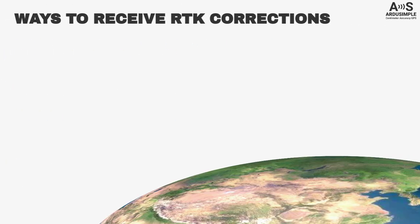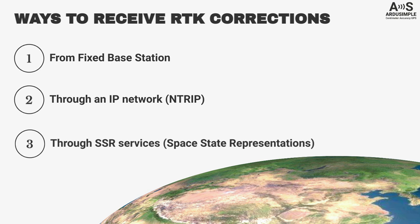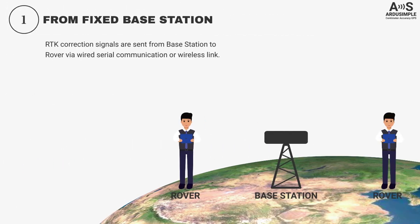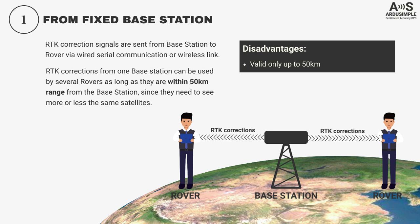RTK correction signals can be received in three ways: from a fixed base station, through an IP network called NTRIP, or through SSR services. RTK correction signals can be sent from a base station to a rover via a wired or wireless link. RTK corrections from one base station can be used by several rovers, as long as they are within 50 km range. If you want to cover a large area or cannot guarantee line of sight between the base and the rovers, you need to use the second method.